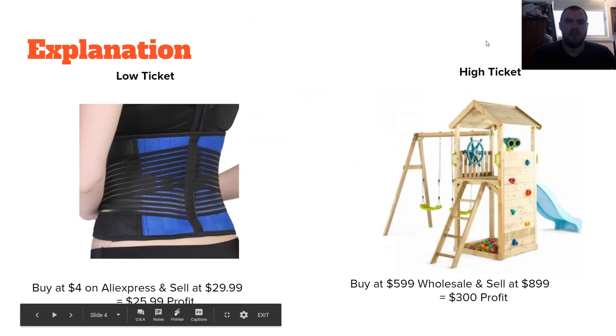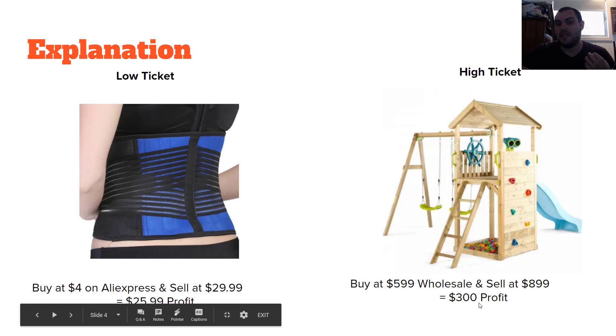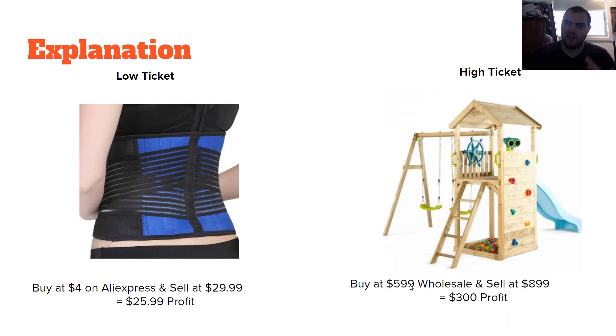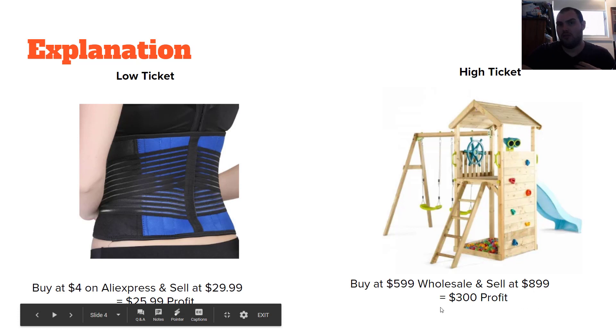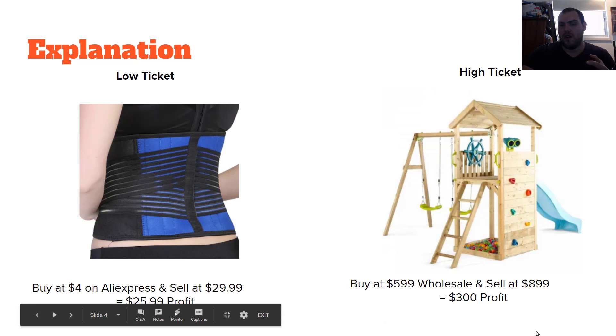And fewer orders are needed to build a solid business — that's my favorite. I don't need many orders and I can make reasonable sums of money. You're not sitting there fulfilling orders all day or answering a million customer service questions. To clarify with an example: here is a low-ticket product, a back brace selling at $29.99, bought at $4 on AliExpress — you're making $25.99. Now here's a playground set for kids: say you're buying it at $599 wholesale and selling at $899, and you're making $300 profit. If you sell ten of those and only one of this, this is still more profit. How good is that?